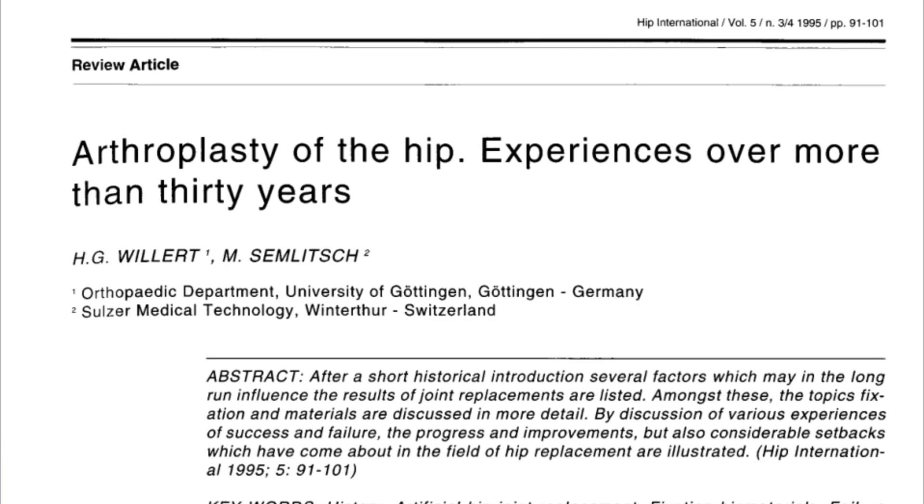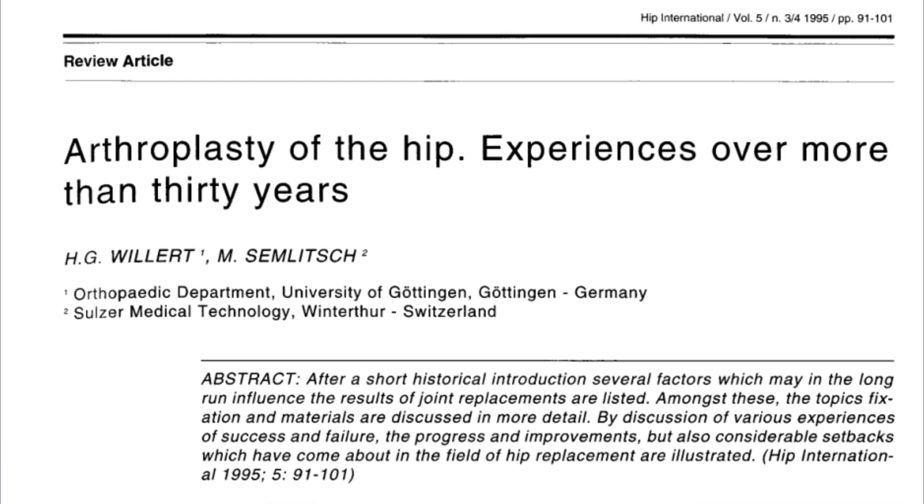So what is the article all about? Well, it's a review of what was learned from the previous 30 years of modern hip surgery and what might happen in the future. So let's have a look and see how things have changed in the last 60 years.